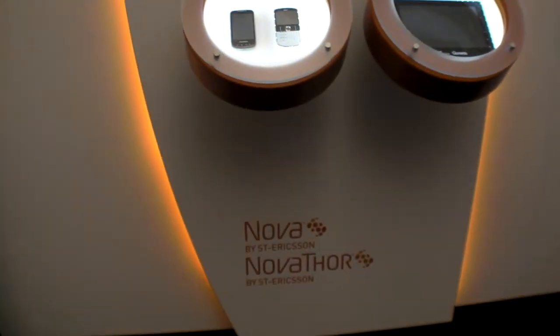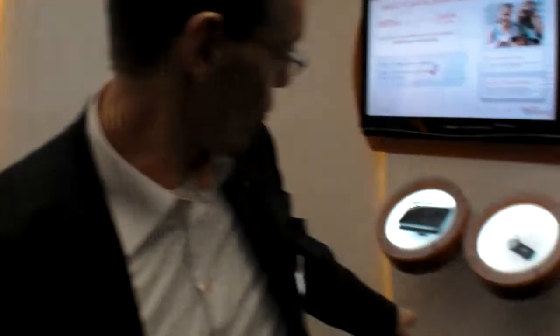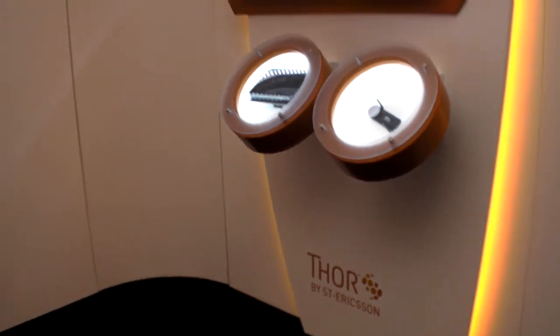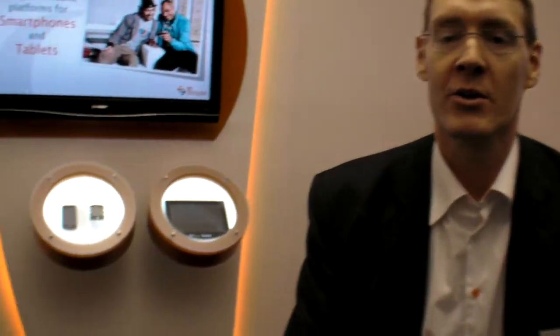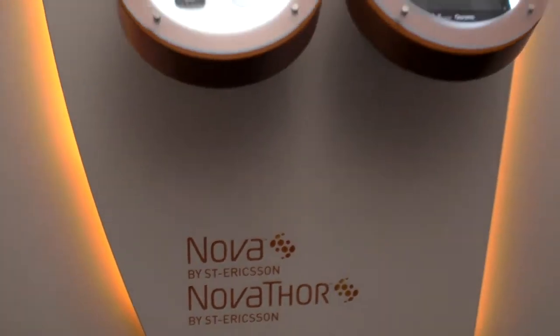Here at Mobile World Congress, we announced quite a few new things. We announced three new brand names. We announced the MANOVA, which is our high-performance application processors. We announced THOR over here, which is our industry-leading modems. When you put the two of them together, you get NOVA THOR, which is our complete solutions for smartphones and tablets — a series of platforms.